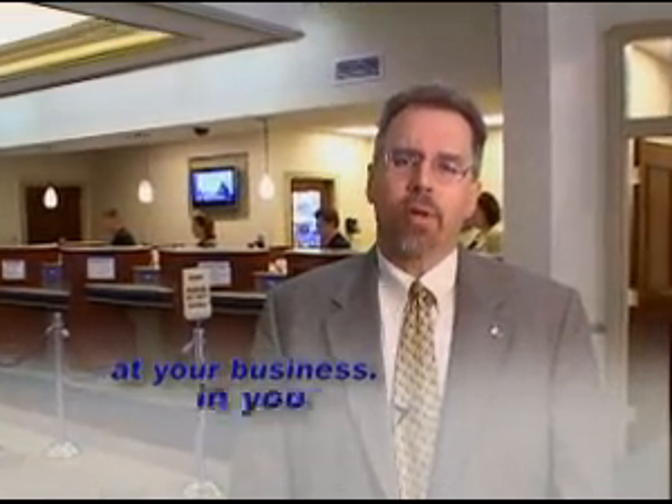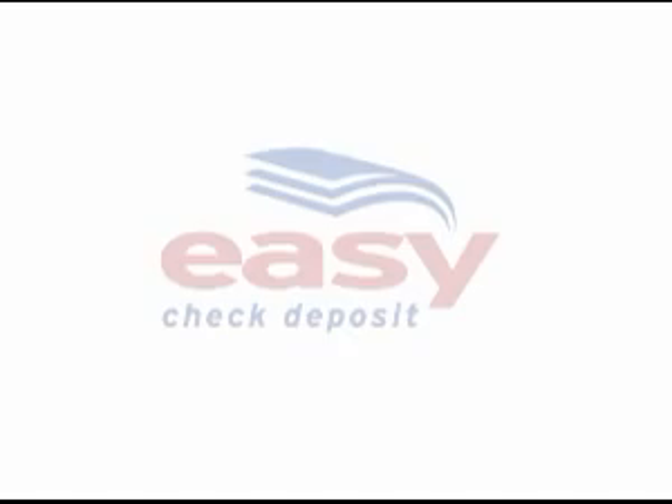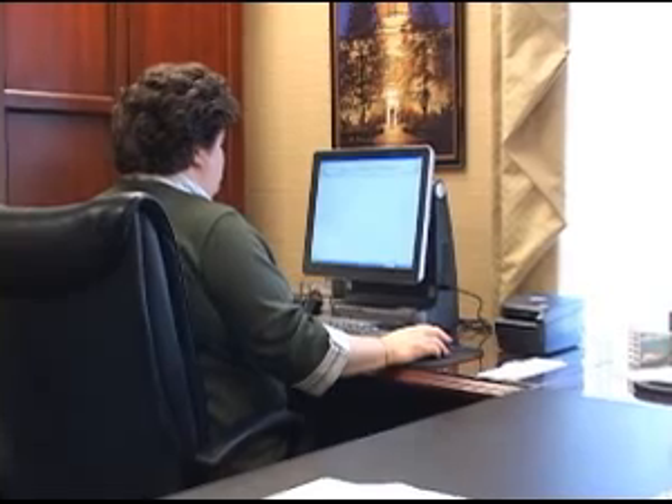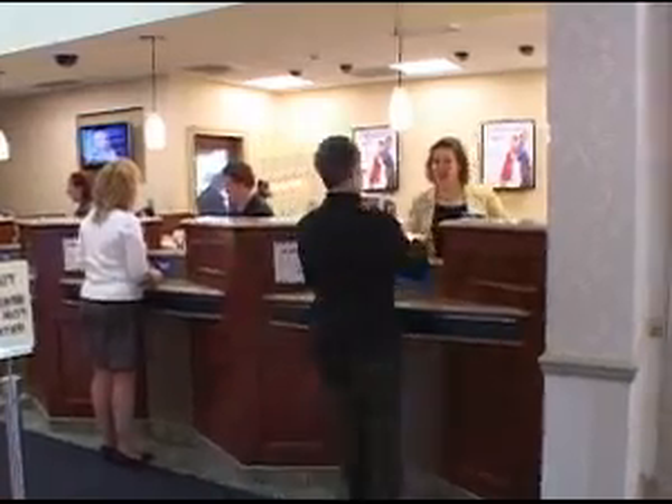We want to open our next teller window at your business, in your office, on your desktop. With Citizens National Bank's Easy Check Deposit, deposit checks the fast and easy way, electronically, without even leaving your building.